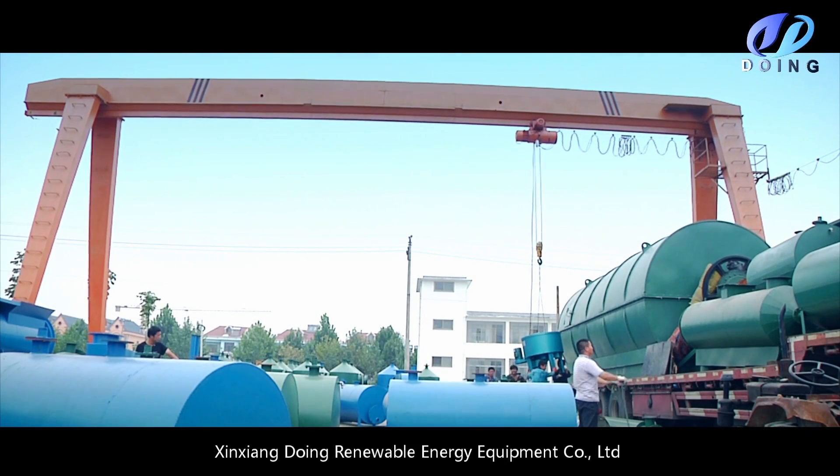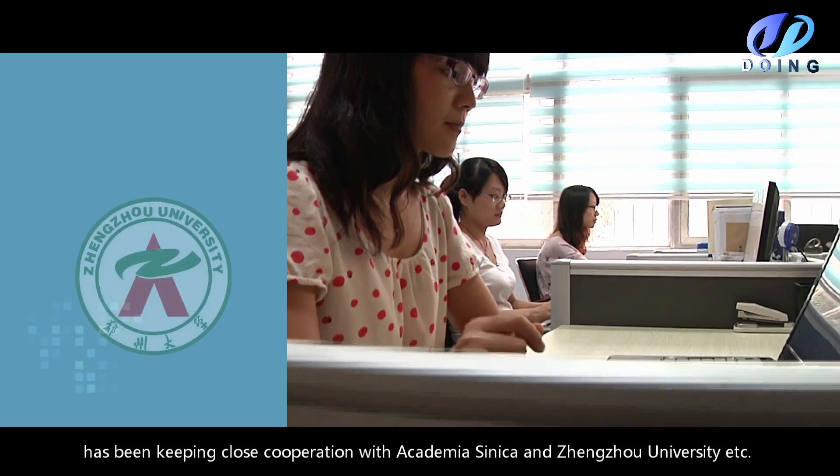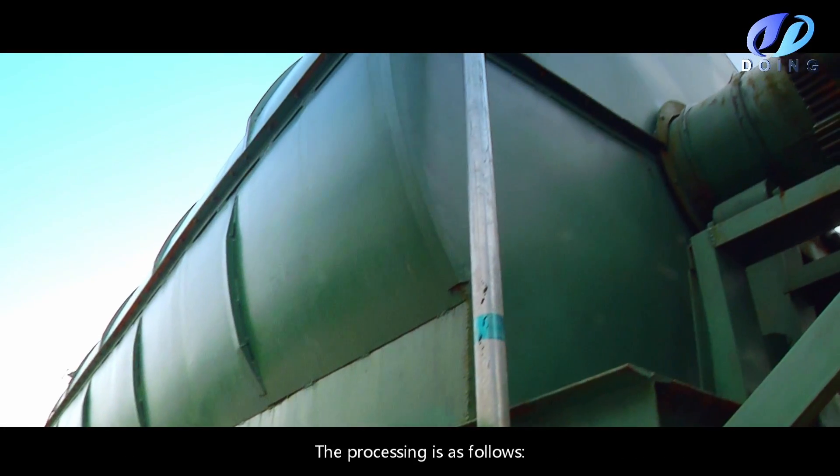Xinxiang Douying Renewable Energy Company Limited has been keeping close cooperation with Academia Sinica and Zhengzhou University. The process is as follows.